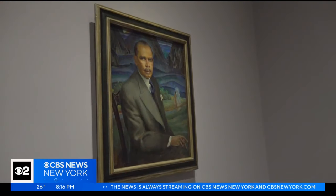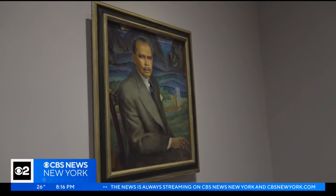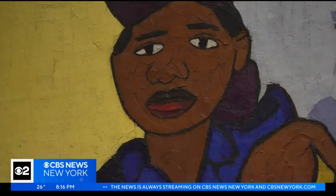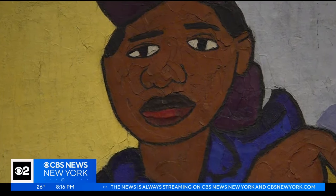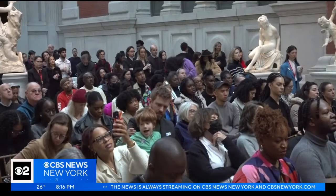We have a void in the history of New York City and a void in the history of art, of American art, and of international modernism that we need to fill. This can help to complete New Yorkers' sense of the history of the city. Zinnia Maldonado, CBS 2 News. The exhibition opens to the public this Sunday at the Met, and you can check it out through July 28th.